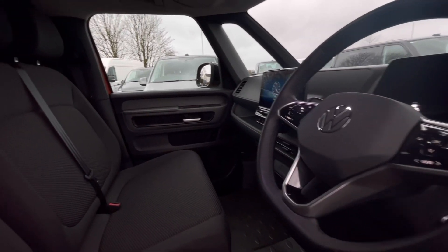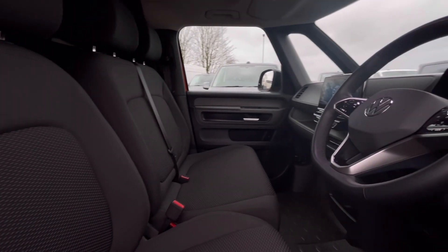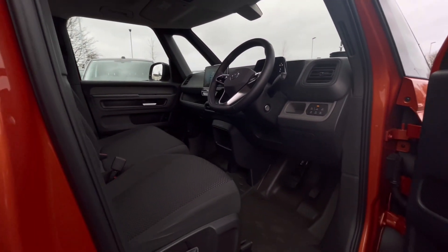As we access the front of the van, we have a comfortable interior jam-packed full of fantastic features. You can see more detail of the driver's cockpit with plenty of interesting features that we will touch on.